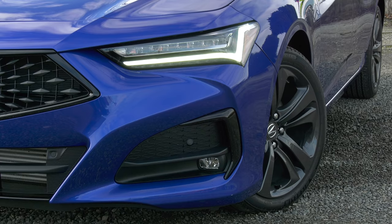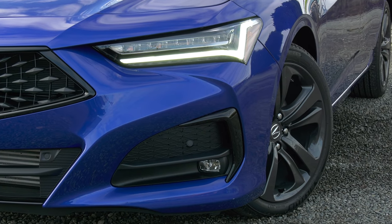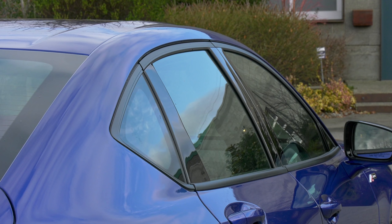The big news you can't see? The double wishbone front suspension is back. Huzzah! TLX is designed, engineered, and built in the US.